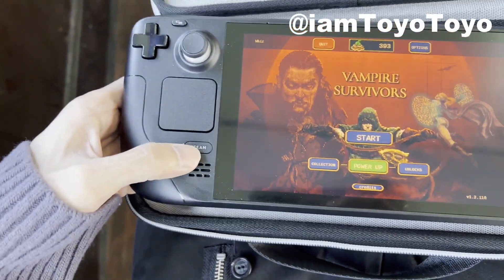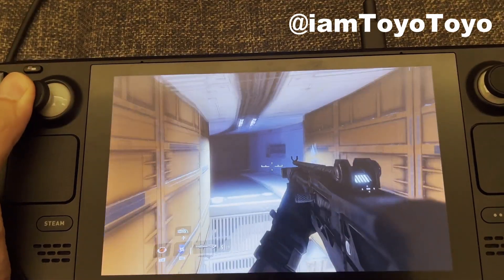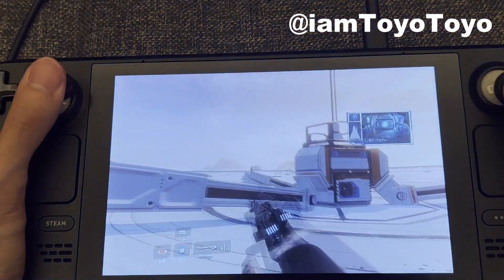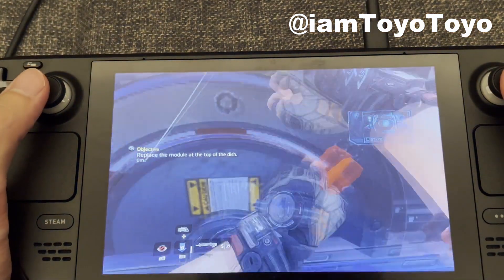There are three models available and I went with the one that has the anti-glare screen, as I do get annoyed when I can't see what's happening on screen due to light reflections. As someone who's working in Asia, there are way too many lights in the city areas, so spare no expense in this case for the best gaming experience.